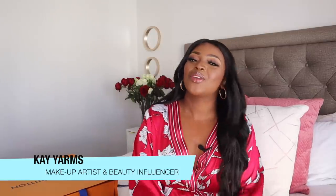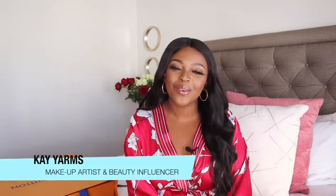Welcome back to my channel. I am Kei Ngonyama, popularly known as Kei Yams. If you're new here, a very warm welcome to you and a very warm welcome to all my old subscribers. Thank you so much for all the love and support you guys show me constantly.